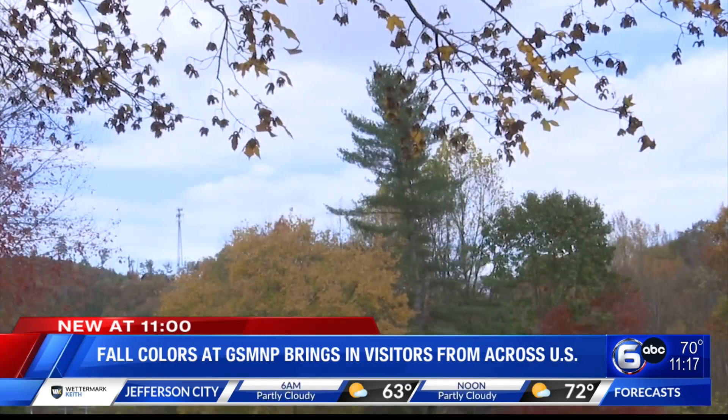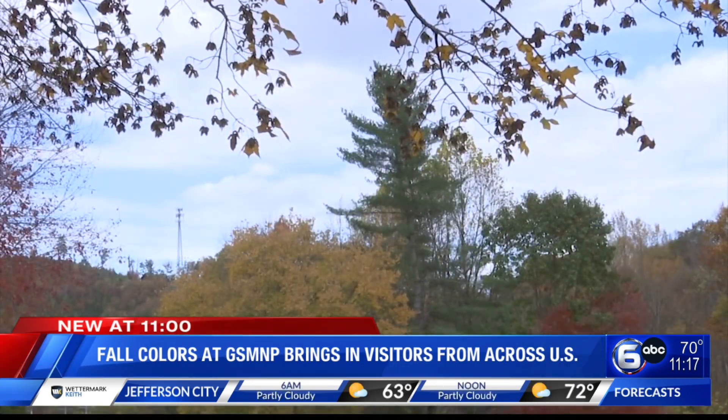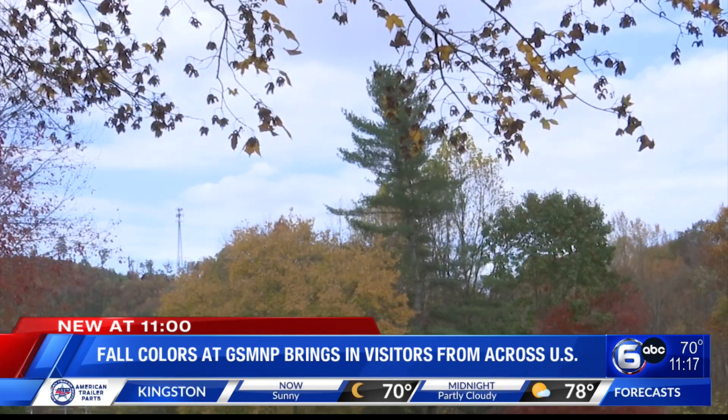Brandon Hong recently visited Glacier National Park in Montana but came to Tennessee for the fall colors. The foliage is much nicer here than in Glacier, but the amount of people here is also very nice too. You can talk to great people from northern South Carolina or Georgia.